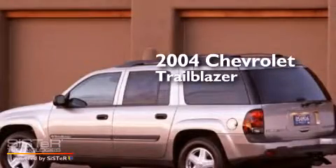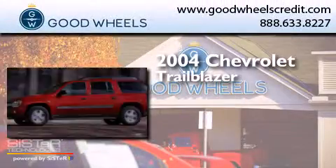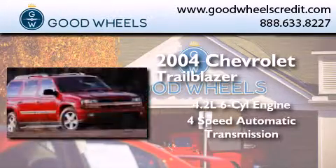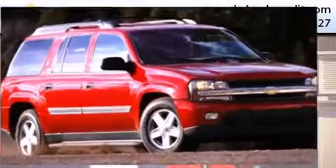This is a 2004 Chevrolet Trailblazer. It features a 4.2-liter, six-cylinder engine, a four-speed automatic transmission, and the added safety and control of four-wheel drive.